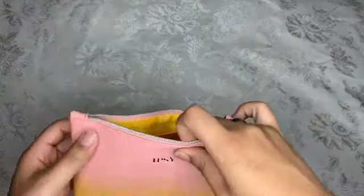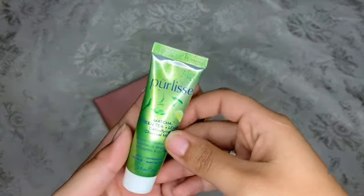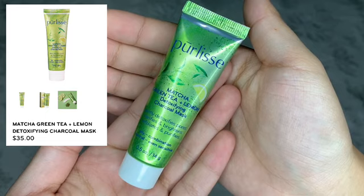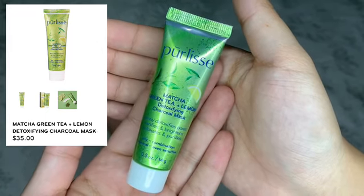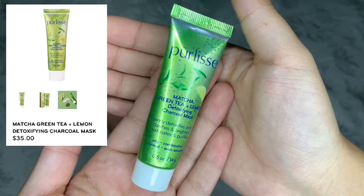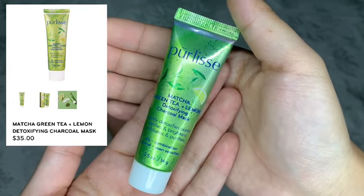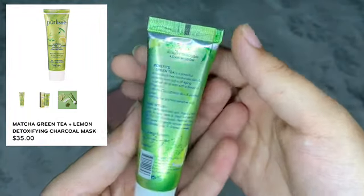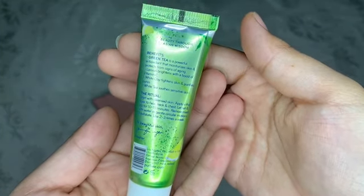The next product I'm pulling out is the Pearly's Matcha Green Tea and Lemon Detoxifying Charcoal Mask. The sample I'm getting is 0.5 ounces — the full size is 1.8 ounces, so I'm getting about one third of that bottle, which costs $35. Once again, in my $12 Glam Bag — just saying.